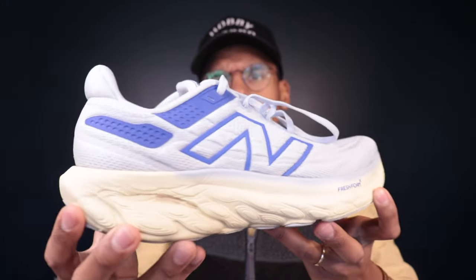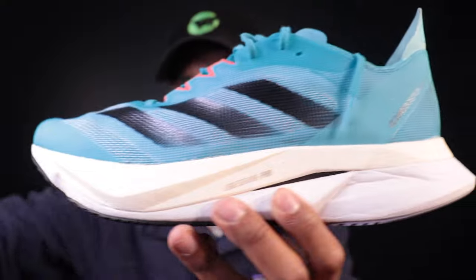Over the past year, I got my highest mileage year in running — over 3,000 miles — which allowed me to spend some time in a lot of great shoes. So over the next few weeks, as we turn the page on this year, I'm going to highlight my favorite running shoes across all of the core categories, starting first today with my favorite racing shoe.